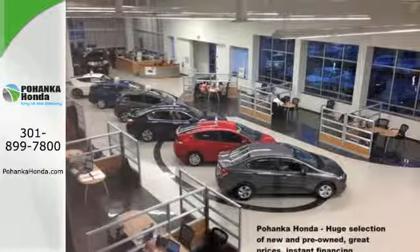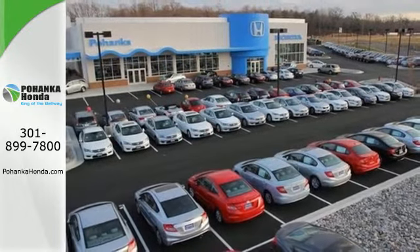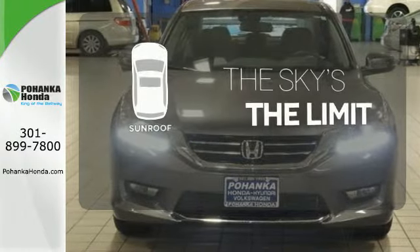It also has a rear view camera, dual zone climate control, and intelligent multi-information display with an 8-inch high resolution screen. Get your daily vitamin D by opening up the sunroof.